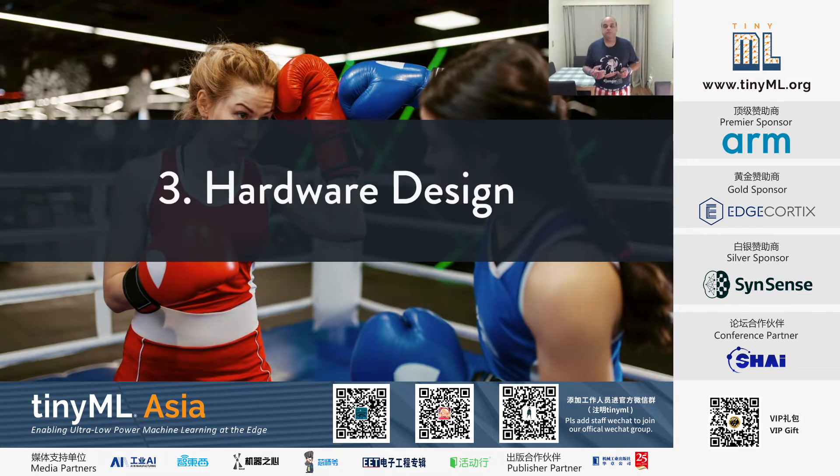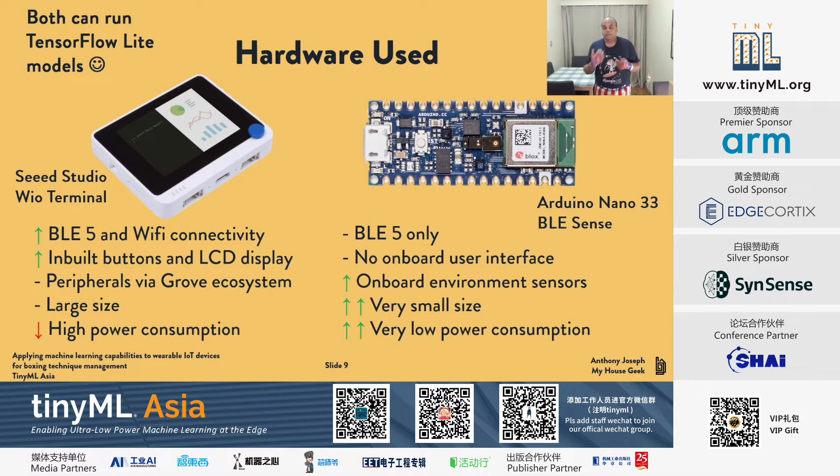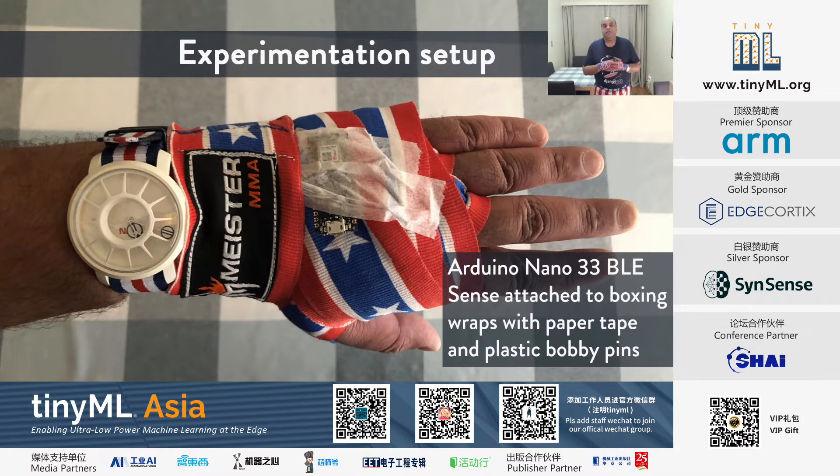Going into more detail about the hardware: embedded in the boxing wraps would be the Arduino Nano 33 BLE Sense. It works well from a form factor perspective, runs TensorFlow Lite, and its onboard accelerometer is perfect for this purpose. I also use a Seeed Studio WIO terminal for its peripherals and onboard display. Both devices run TensorFlow Lite and serve different purposes. The sensor is secured to the boxing wraps using paper wrap, tape, and plastic bobby pins.